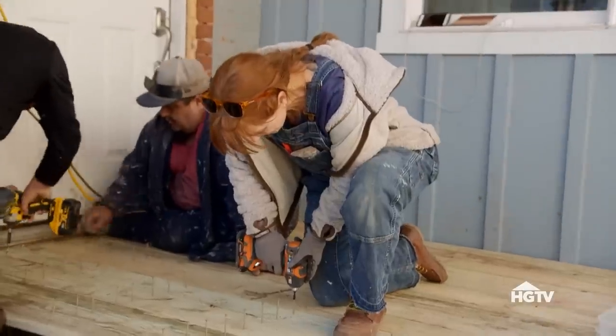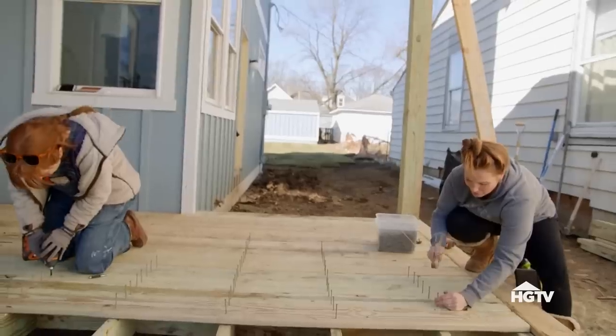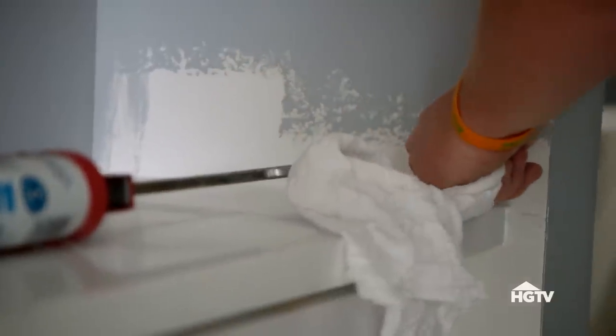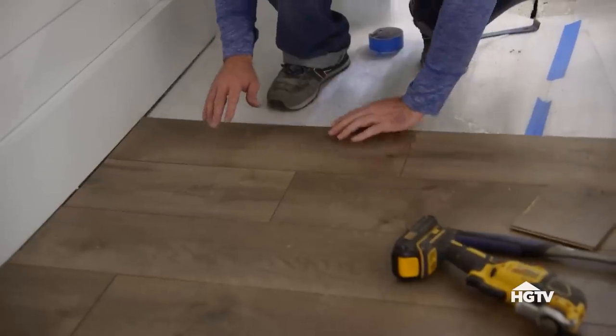We're getting really close to the end over at our little house on Minnesota. Mom and I put in a brand new front porch deck to make it feel cozy and charming, like it would have felt when it was built back in the 1800s. On the inside, our clean white quartz countertops are being installed, and our grayish brown flooring is going down, which adds a rustic antique charm to the house.